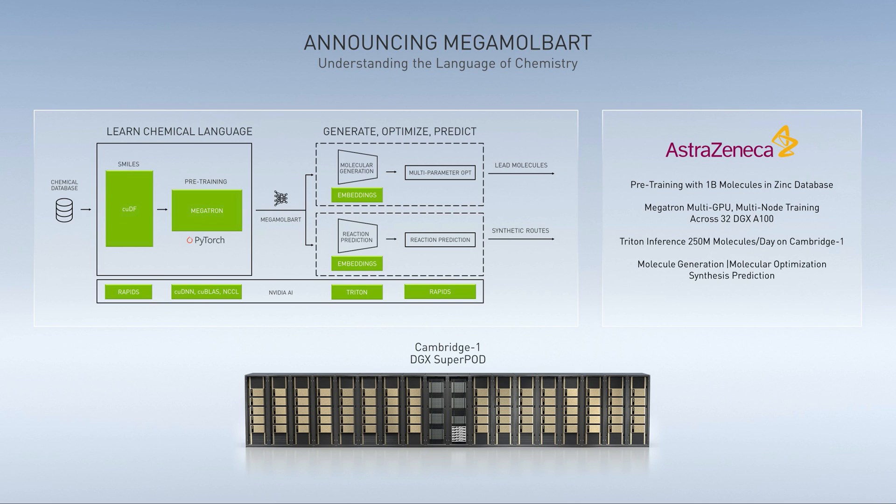MegaMolBART is a transformer-based generative model utilizing the NVIDIA Megatron framework, which has been developed in collaboration with AstraZeneca. MegaMolBART was trained using millions of commercially available compounds from Zinc 15, a database built specifically for virtual screening. Running on powerful GPU-based hardware, such as an NVIDIA DGX SuperPod, MegaMolBART is deployable within Clara Discovery and can quickly generate novel molecules for further investigation.